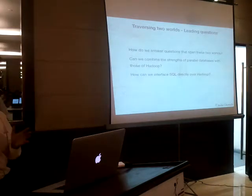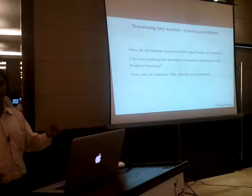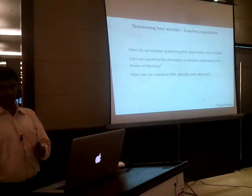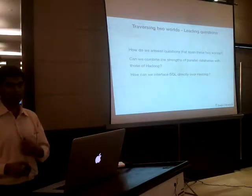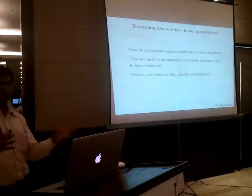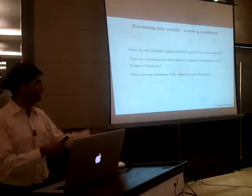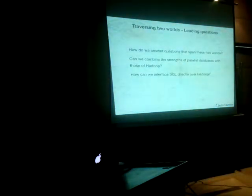This two-world or split-brain problem created leading questions for both enterprises and the research community. From an enterprise perspective: how do I answer questions whose answers span across these two worlds? If I want to put the power in the hands of users who normally write SQL queries, how do we solve that? From a research and open-source developer perspective, people asked: how can I combine the strengths of these two pieces of infrastructure? Hadoop has fault tolerance and linear scale, but parallel databases and SQL gave low-latency queries. Can I run SQL directly on top of data sitting inside HDFS?